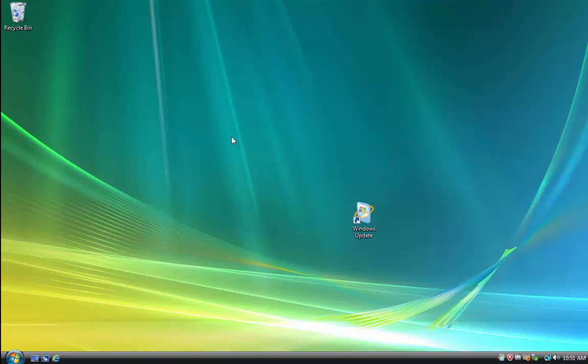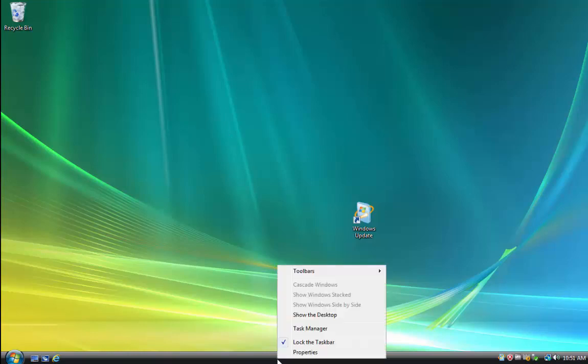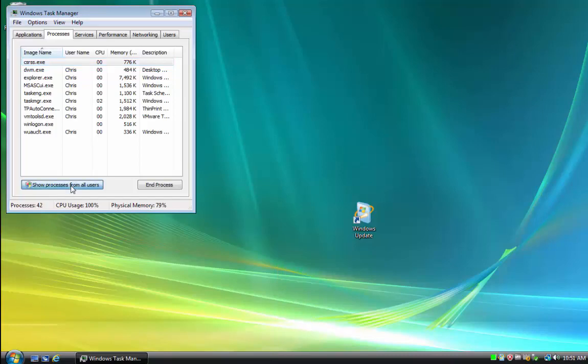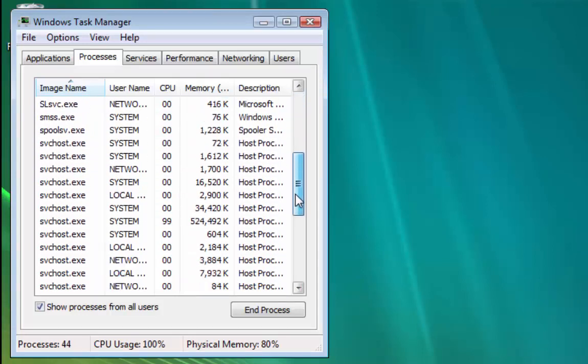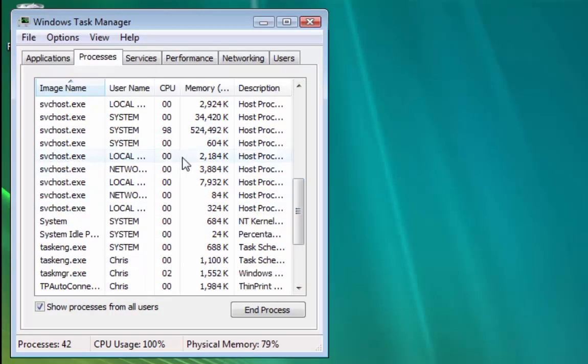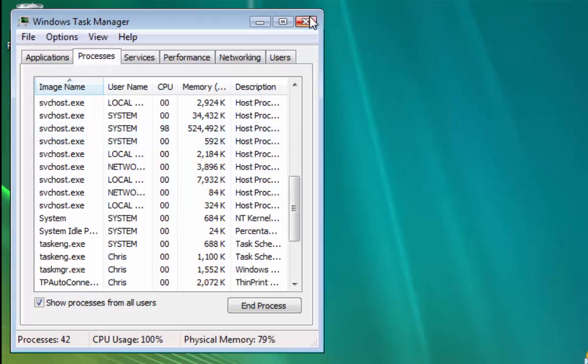When that happens, it can stop other tasks from running in the background, such as an automated backup like Carbonite. It can also make the computer run very, very slow. This won't fix all problems — a computer running slow could be many things. But if you haven't noticed any updates come through in a while, or since the last batch of updates the computer is now running very slow, and Task Manager shows one svchost process taking up most of the processing power, then this is worth trying.